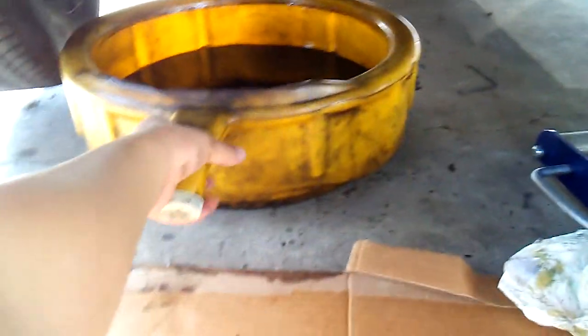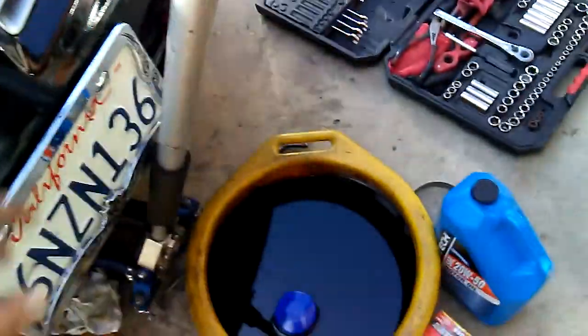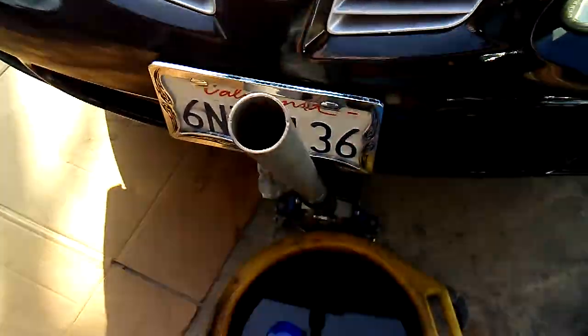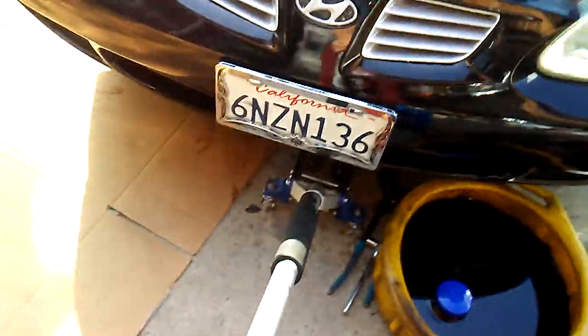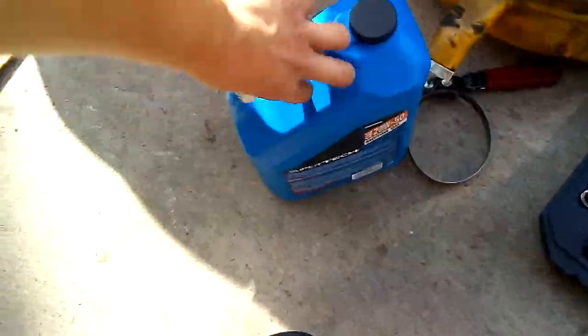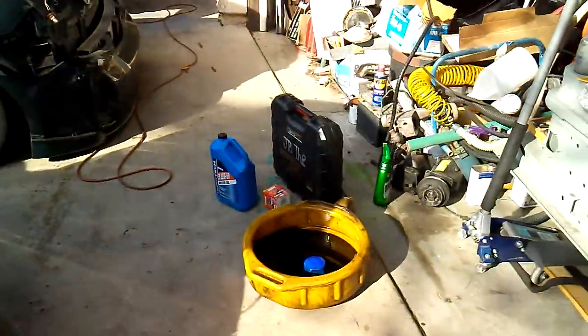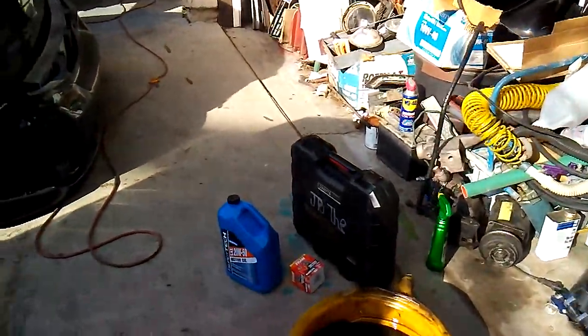One thing about these Hyundais — mostly the older ones — when you have to change oil or any fluids, you always have to have the car on a jack. These cars sit really low, even on stock suspension. Let me put that stuff over there and let the jack down. At least I got it off the jack — using a really good 1.5 ton racing jack. Let's start putting the oil in.